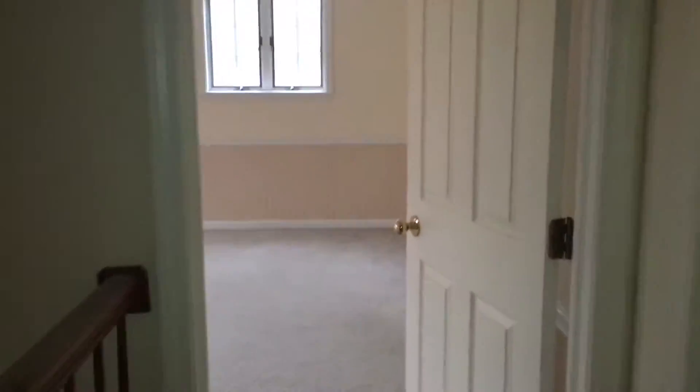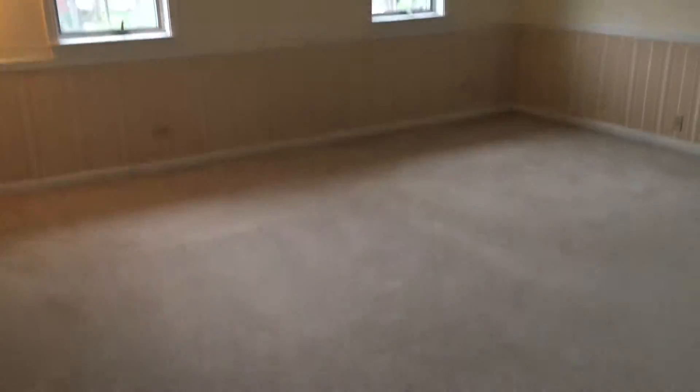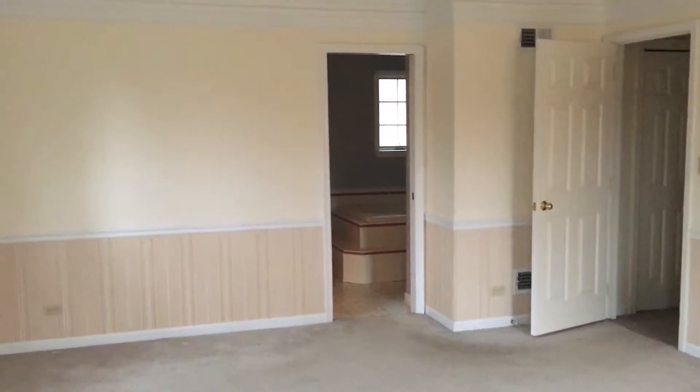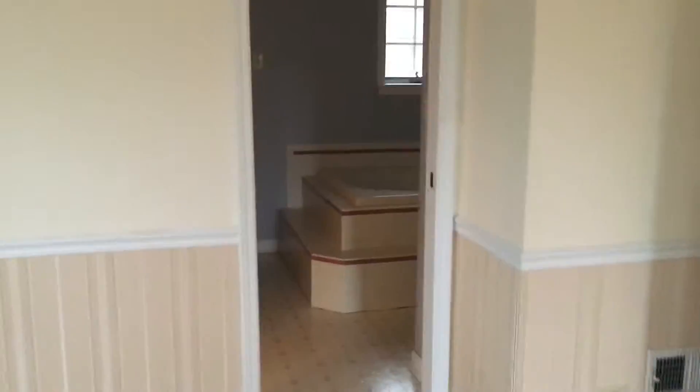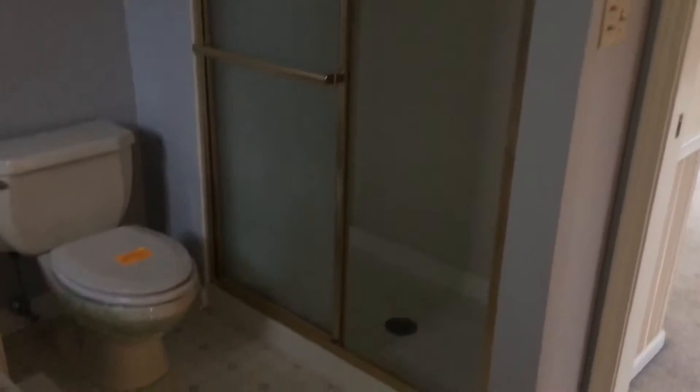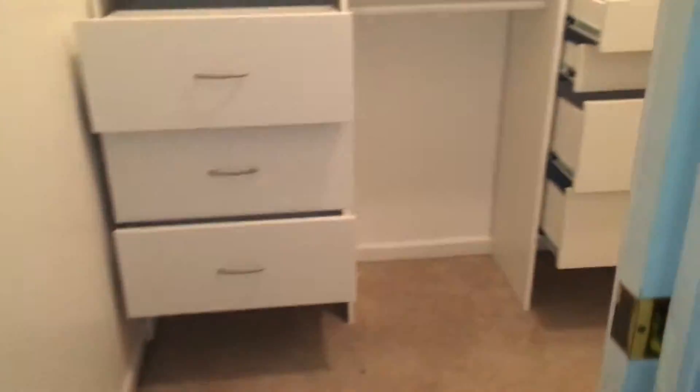As we head down the hall, going all the way to the end, there is a second set of stairs leading up. This would be the master bedroom as it is the largest. It has carpet, very nice crown molding, and an ensuite. Bathroom number one features a large spot tub, single sink vanity and mirror, vinyl floors, a stand-up shower, and a walk-in closet.